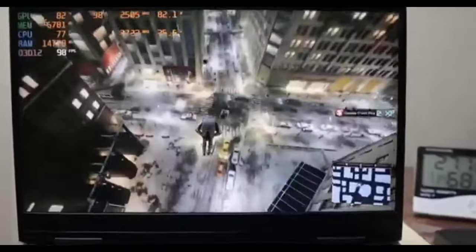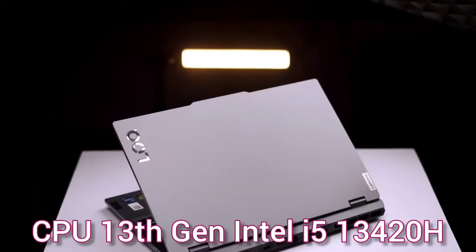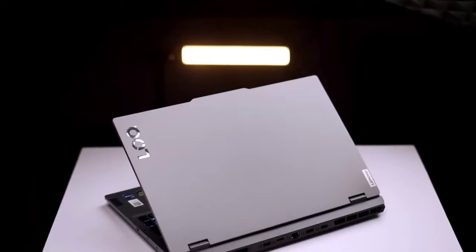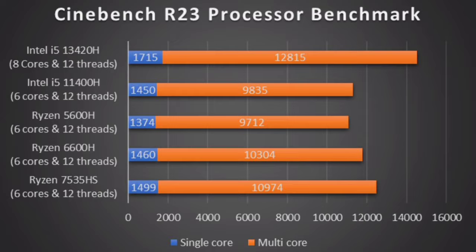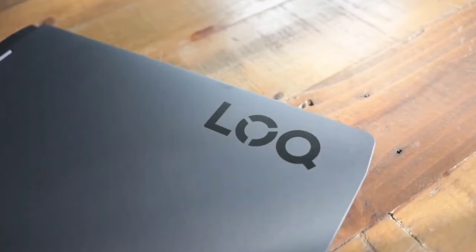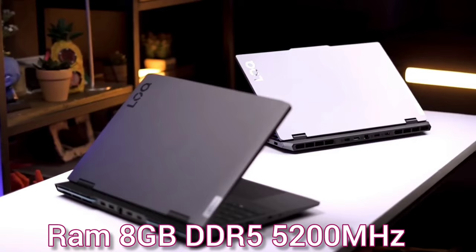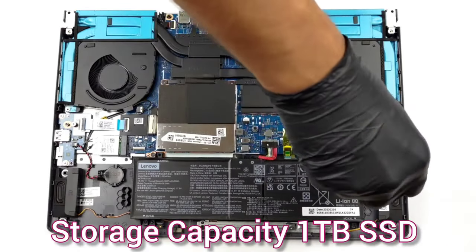The 144Hz refresh rate is ideal for esports games, and the 13th generation Intel i5-13420H processor has 8 cores and 12 threads, which is better than the Intel i5-11400H CPU. This CPU is also suitable for 4K video editing. The 8GB DDR5 RAM is upgradeable up to 32GB, and the 1TB SSD is enough for saving heavy files and data.